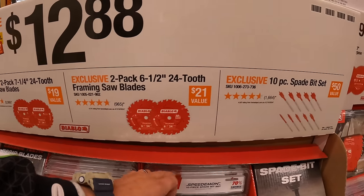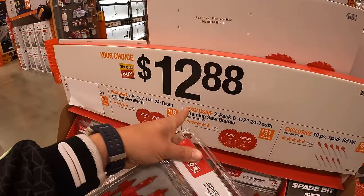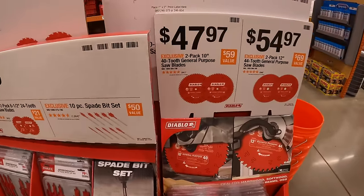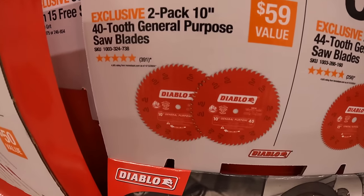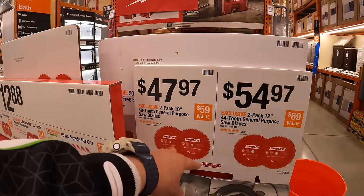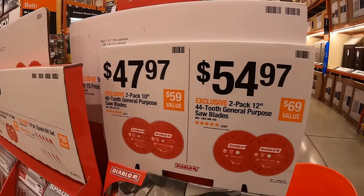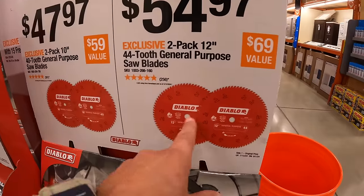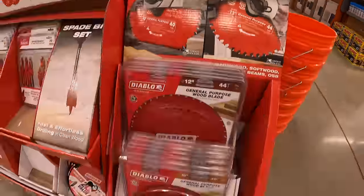Also a 2-pack of the 6-and-a-half-inch 24-tooth framing saw blades, and a 10-piece spade bit set that comes in a soft case — $12.88 your choice. $47.97 for a 2-pack of 10-inch 40-tooth general purpose saw blades by Diablo. Saw blades are important sales to hit — you replace those quite often across multiple tools. They also have for $54.97 a 2-pack of 12-inch 44-tooth general purpose saw blades.